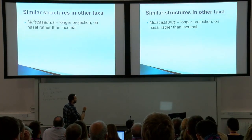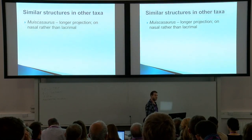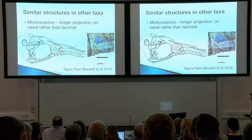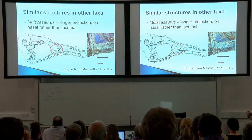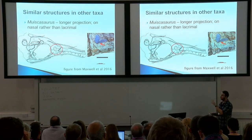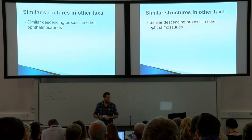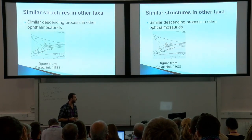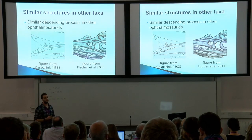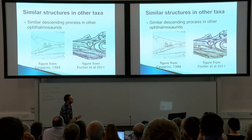Similar structures occur in other taxa. This is Maiasaurus from the early Cretaceous of Colombia — it has a longer projection, but this is on the nasal rather than the lacrimal. Published just recently by Maxwell et al., it shows this weird process coming down from the nasal, but intriguingly also a very tiny bit on the lacrimal — that little triangular process we've seen in Ichthyosaurus. At this point, it's almost separating the external naris into two distinct pieces. A similar descending process has been reported in other ophthalmosaurids, including one figured by Gasparini 1988 and in Sveltonectes, published recently by Fischer et al., where a fang-like process comes almost all the way down to the maxilla.